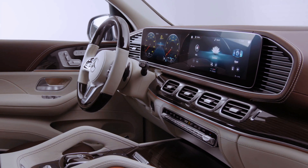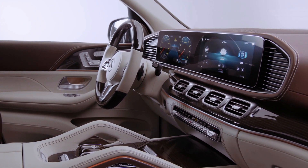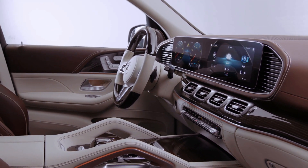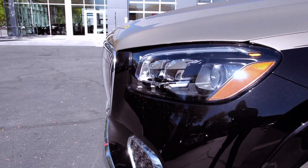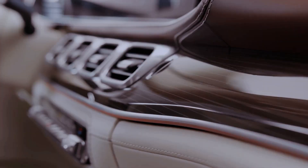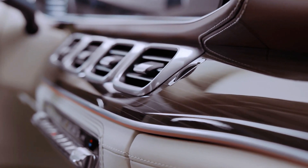Inside, the Maybach GLS-600 showcases lavish quilted leather upholstery across its four sumptuous bucket seats, now available in two new dual-tone color schemes: crystal white/silver gray pearl or mahogany brown/macchiato beige.